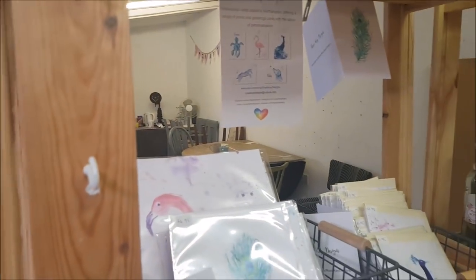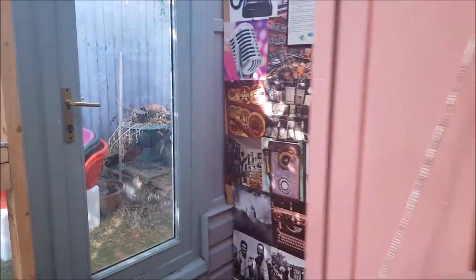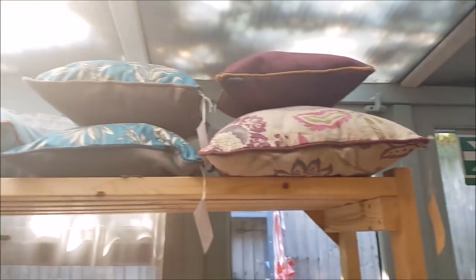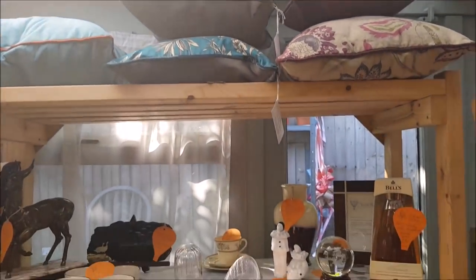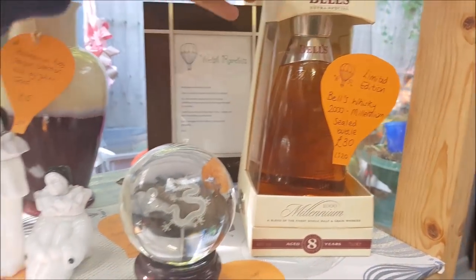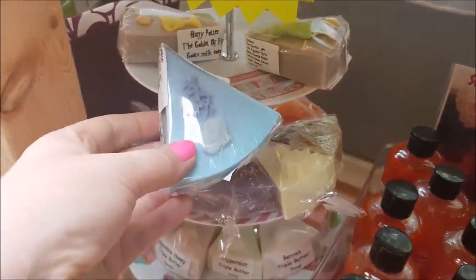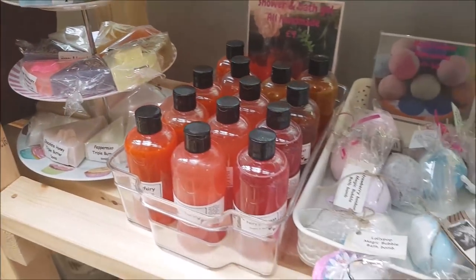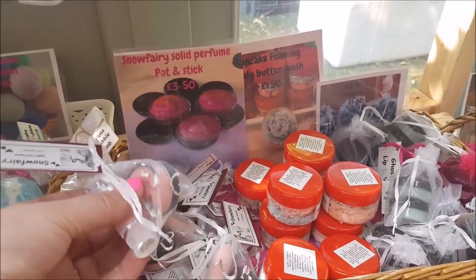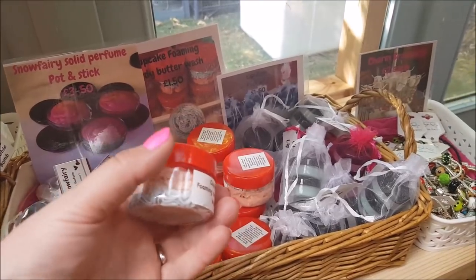In this section they actually do workshops here - that's where they hold them, as mentioned on the board earlier. Then the last little section has some cushions on top, and what's this? Bell's Whiskey Millennium Sealed Bottle. There's a crystal ball on a stand, handmade soaps displayed on a cake stand, shower and bath gel, some bath bombs, and a snow fairy solid perfume pot and stick for £3.50 - I presume these are all handmade.